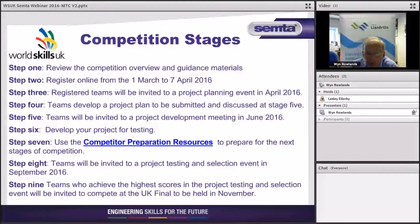You need to read the specification clearly. Step two is to register online between the 1st of March and the 7th of April on the WorldSkillsUK website. If you're keen on this, get together as a group of three, make sure you involve your line managers and tell them exactly what you're going to do, and get your registrations in as soon as possible.